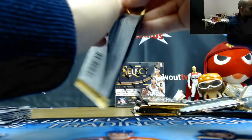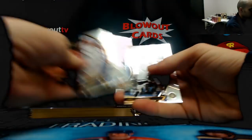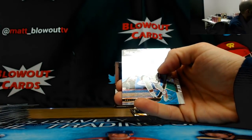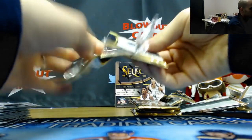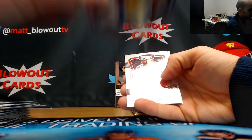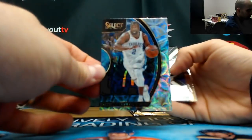A Ntilikina rookie. JJ Redick, 76ers. Reggie Jackson tri. Larry Nance Jr. for the Lakers, purple die-cut to 99. Raymond Felton, Thunder.